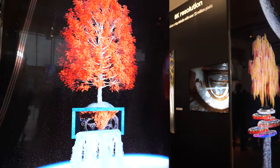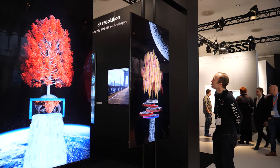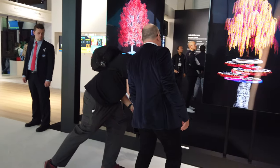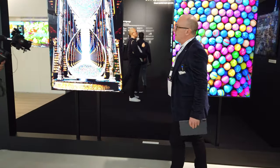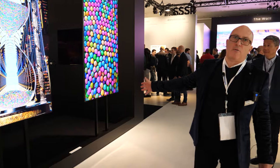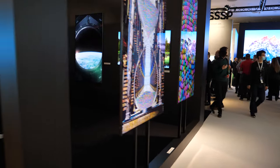We go right the way up to 98 inch diagonals on these screens. These ones are 75 inch and 500 nits. They can go brighter, but that's kind of where we would run them.